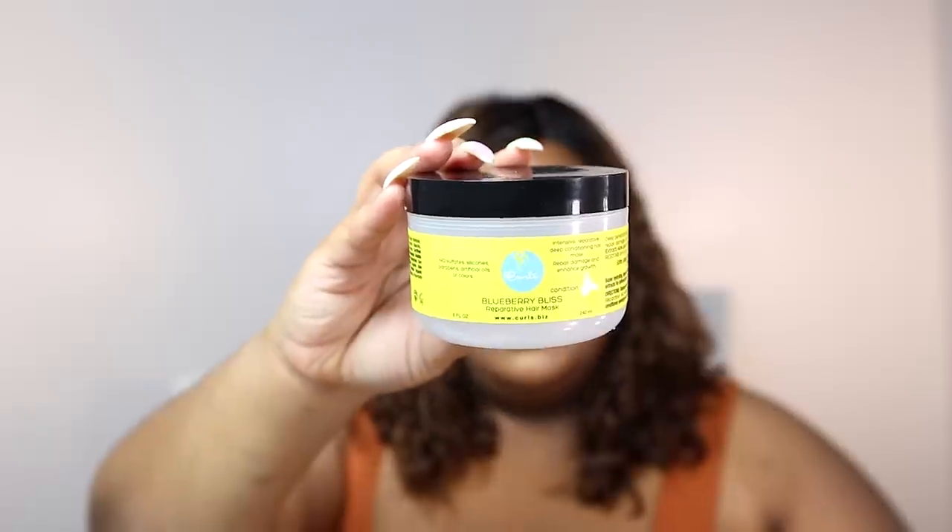Let's talk about some conditioners. The first is the Curls Blueberry Bliss Reparative Hair Mask. I was really excited for this — it was given to me by Curls during the World Natural Hair Show. I was excited to try it because there's been so much hype around it in the natural hair community for years. But it's just thick and gloopy and it's just not giving. I have really high standards when it comes to products. I won't say it's trash, but I just didn't love it. I don't think it did anything for my hair. I ended up mixing it into some DIYs just to use it up. I honestly wouldn't recommend it and I wouldn't repurchase it.